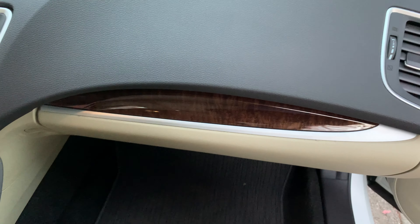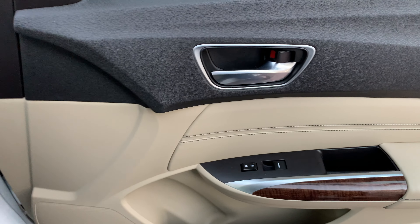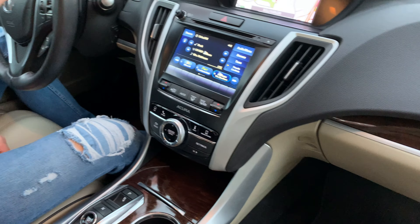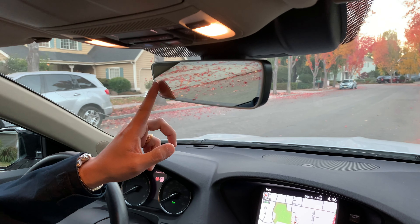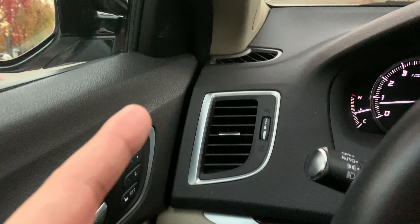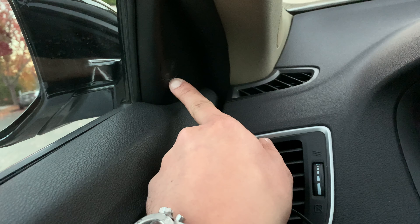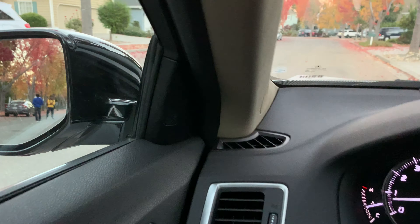Bên hông cửa cũng có ốp gỗ rất đẹp. Tiếp theo mình rất thích cái phần kính chiếu hậu này, nó không có đường truyền và có chống chói luôn, làm cho mình rất dễ chịu, nhìn rất trẻ trung. Nó có thêm một option nữa là cảnh báo điểm mù, được thiết kế nằm bên trong gương luôn — không phải nằm ngoài như thường thấy. Bên kia cũng có cảnh báo điểm mù tương tự.